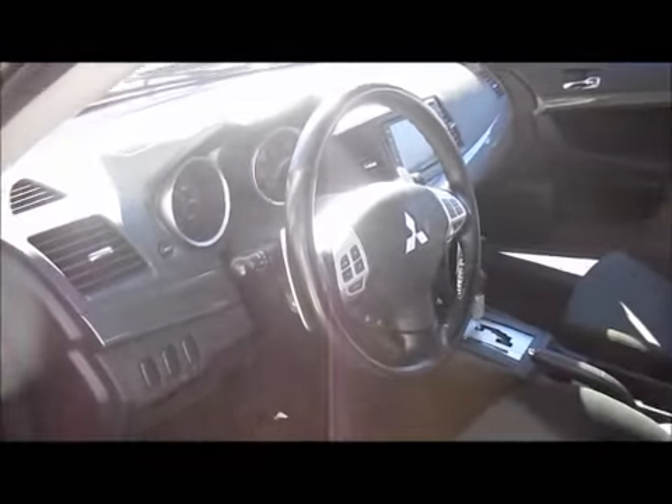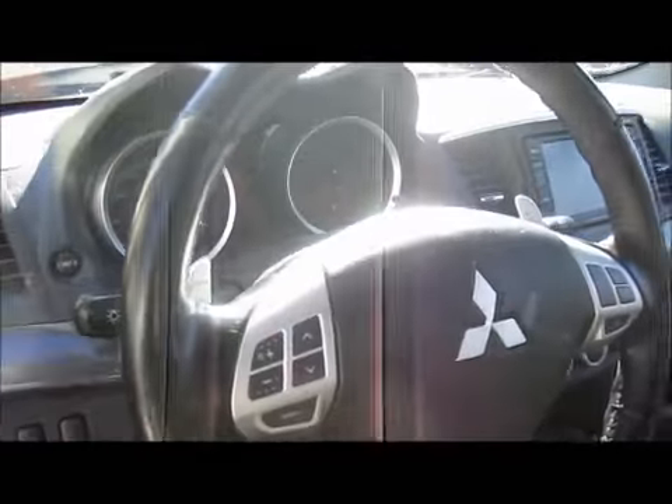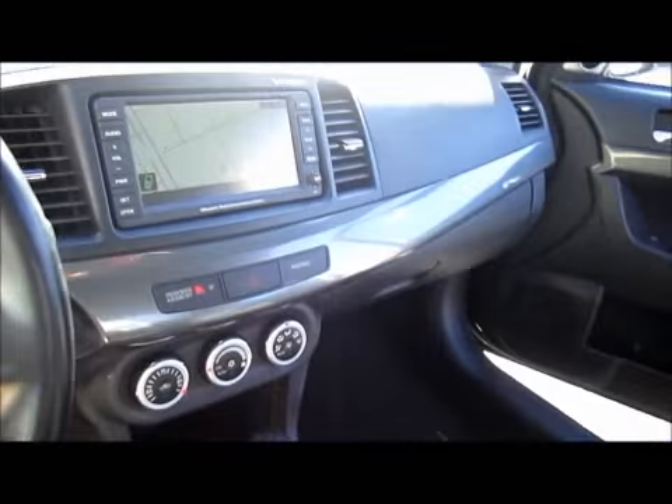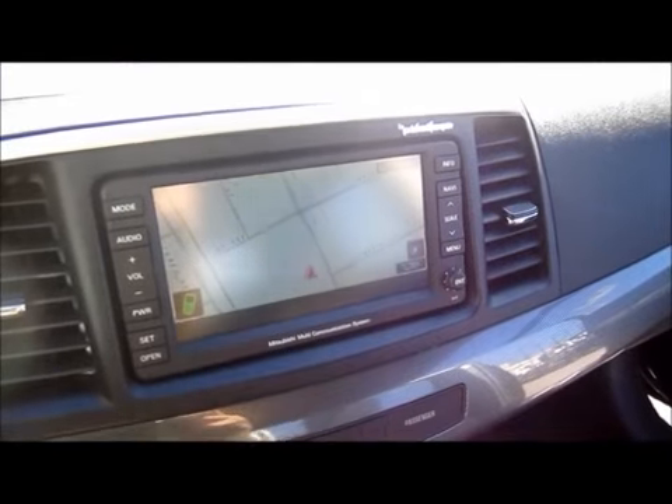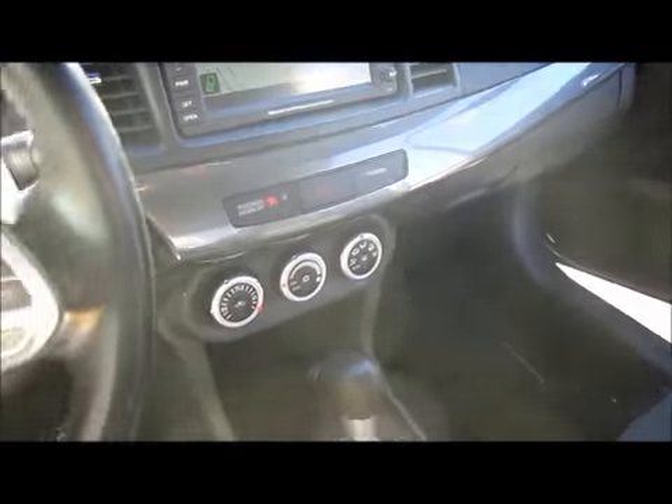I'm going to take you inside the vehicle right now. We have a full dash. All the electrical of the dash is in working condition with a Fosgate navigation stock radio here, working condition as well.